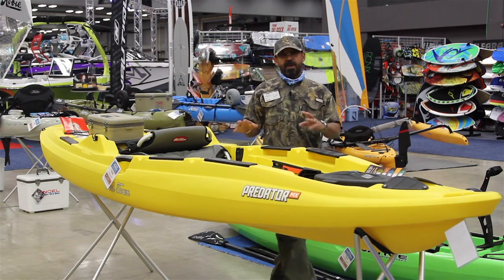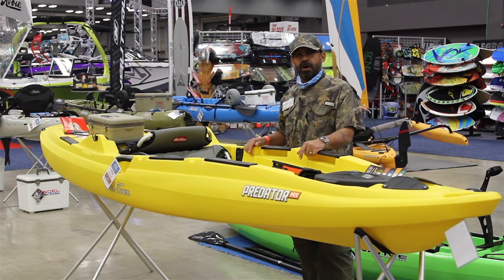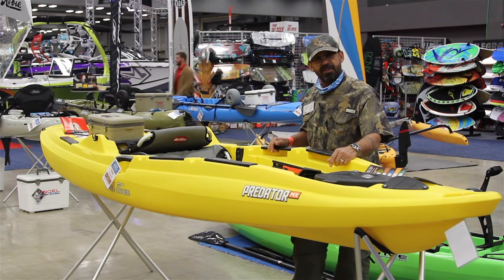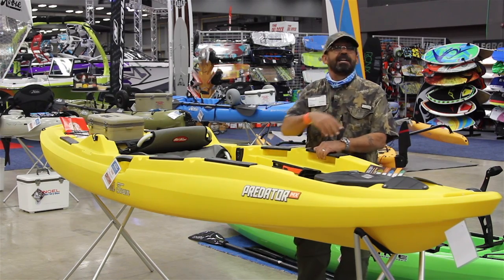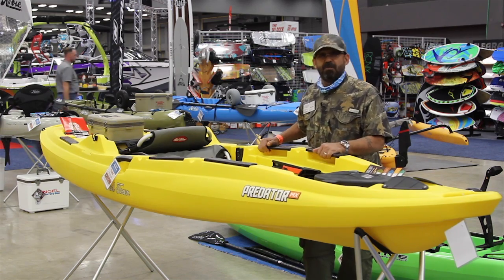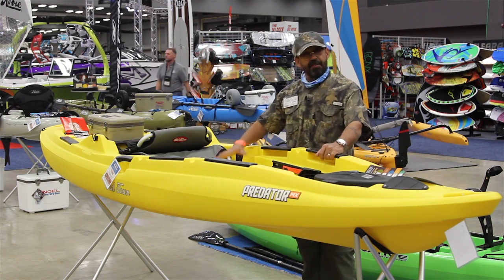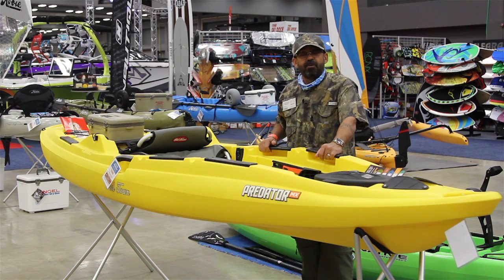This is our MX version — designed for mixed water, moving water, and smaller bodies of water. It's really maneuverable and easy to turn. The next size up is the 13, which can be rigged with a rudder and has more inline stability and is a little faster. We really want you to come out and look at both the MX and the 13 — it's a stand-up kayak meant to fish from, and we're really happy with it.